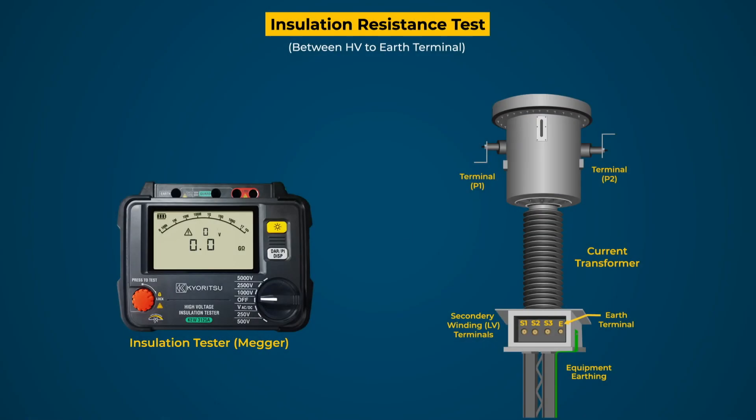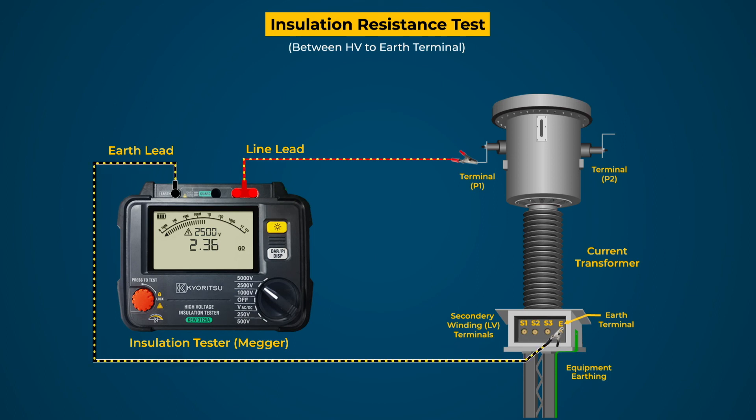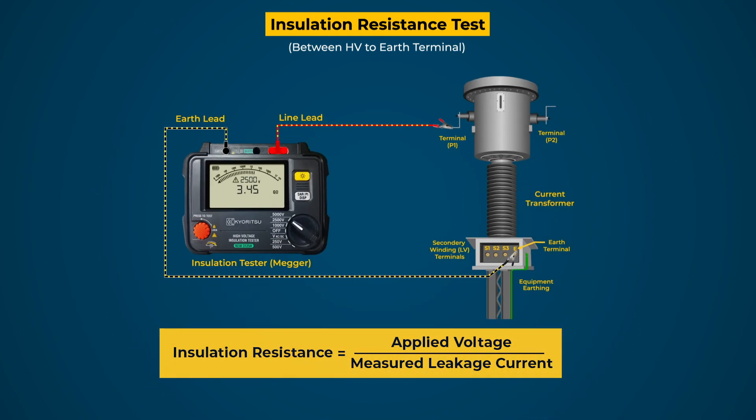For the HV to earthing test, connect the line and earth terminals of the tester to the HV terminal and equipment earthing through leads respectively. Check all the connections and select the test voltage level to 2.5 kV. When the test button is pressed, a DC voltage is applied across the HV terminal and earth terminal, causing the flow of earth leakage current in the test circuit. This leakage current is measured by the tester, which calculates the insulation resistance value by the ratio of the applied voltage and the measured leakage current.